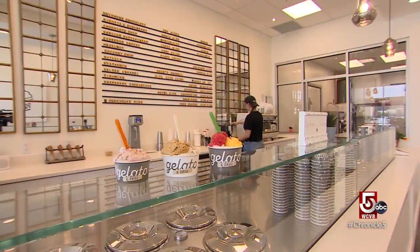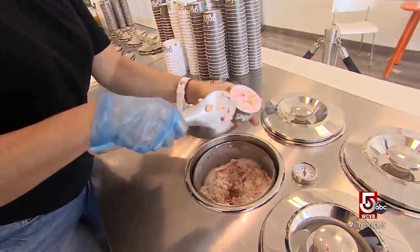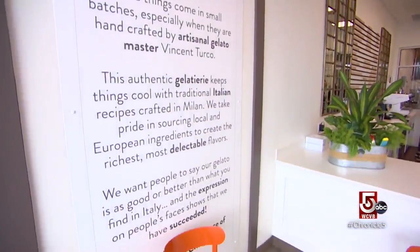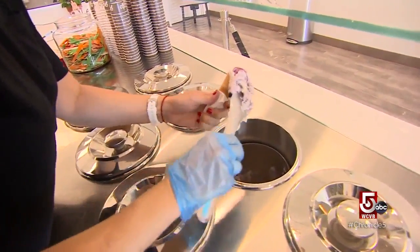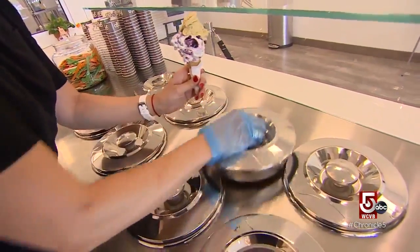After learning the craft, Turco and his family opened Gelato and Chill. Creamy, cool gelato is made fresh daily. Gelato has less air — ice cream sometimes is 100% air. The fat content of ice cream is much higher, sometimes double. And generally ice cream is served at a colder temperature, while gelato is served at a warmer temperature. Not quite hard ice cream and not quite soft serve.